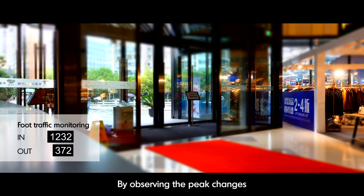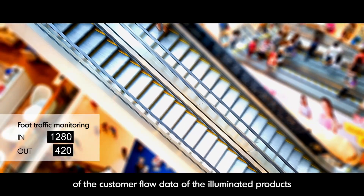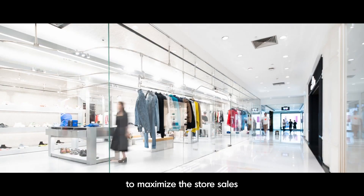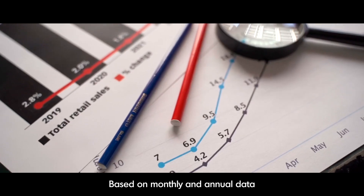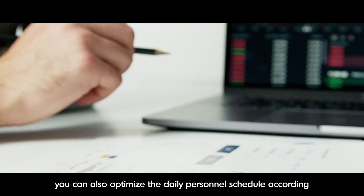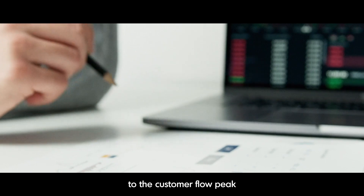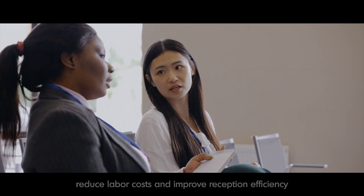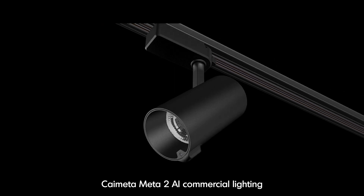By observing the peak changes of customer flow data on illuminated products, you can determine the best sale time and sale products to maximize store sales. Based on monthly and annual data, you can also optimize the daily personnel schedule according to customer flow peaks, reducing labor costs and improving reception efficiency.